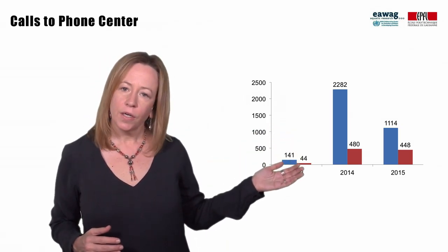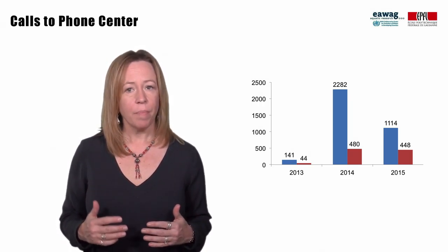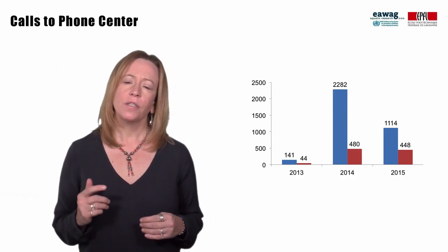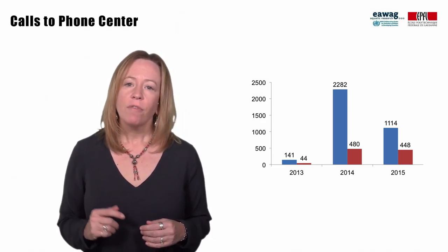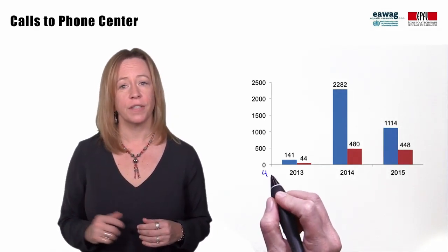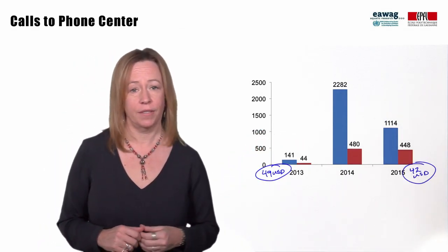Over three years, they have had over 5,000 calls, as shown in blue, many of which end up in emptying being performed. It is thought that the calls that do not end up in emptying might be used to get a competitive bid from another emptier. The average price for emptying with an 8 cubic meter truck before the call center was 49 US dollars, and after three years had gone down to 42 US dollars.